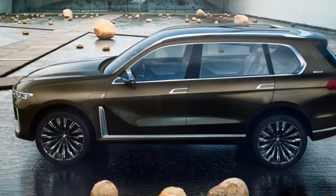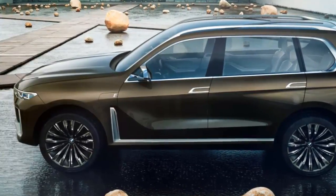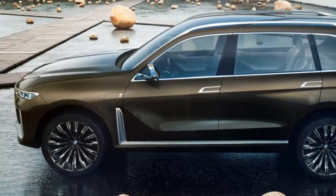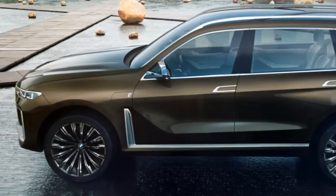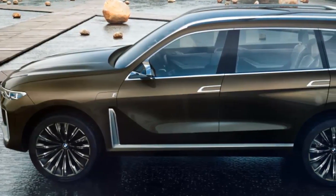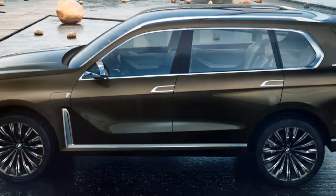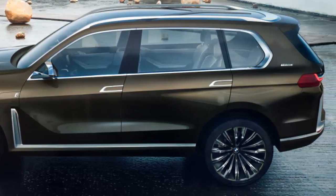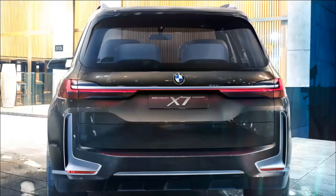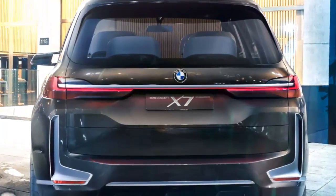Much of the derision toward the new BMW X7 is directed at its twin kidney grille, which BMW clearly made as tall as it could. The company was probably trying to go for a bold, proud look and also to fill up space on the large SUV. Unfortunately, the result lacks the subtlety BMW fans like, and as many forum users pointed out, it bears a strong resemblance to buck teeth.